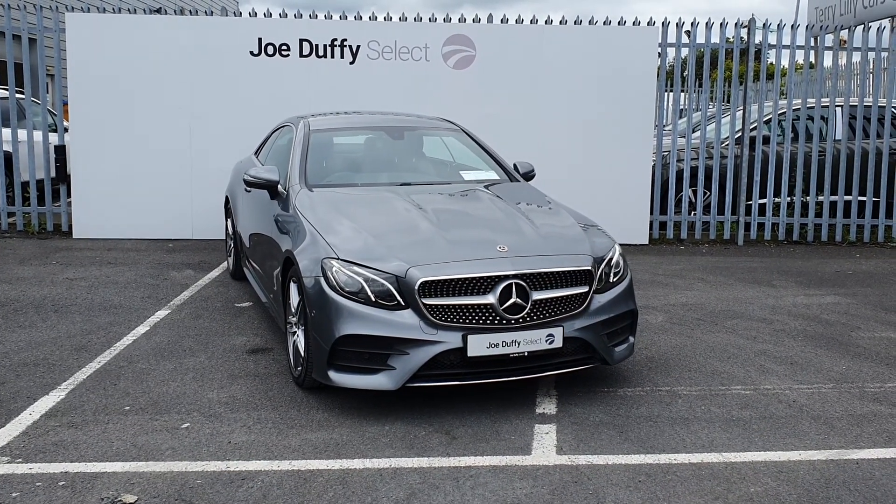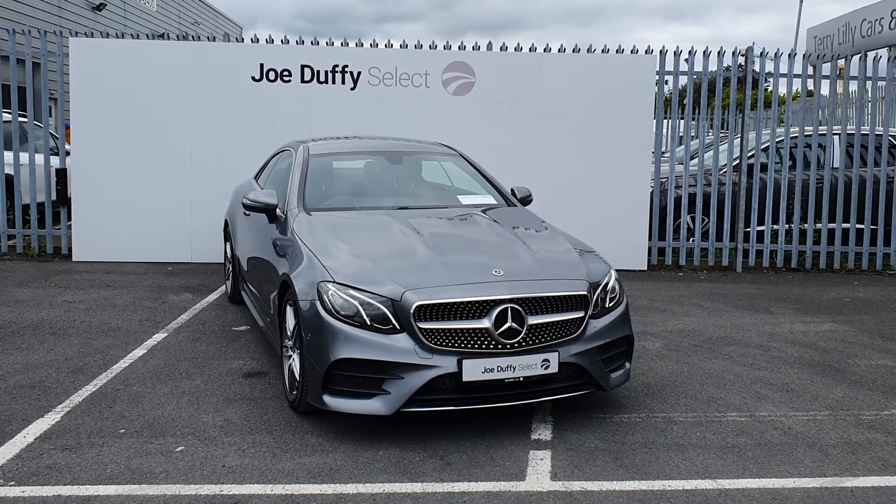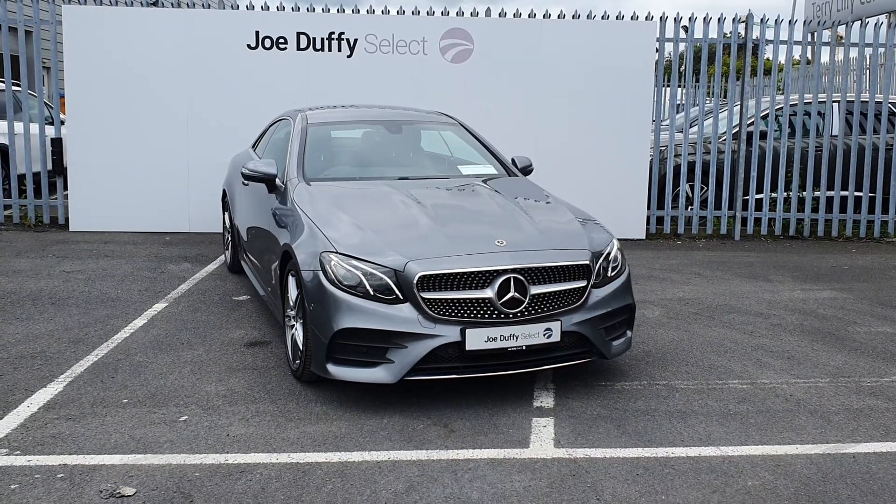Hi, welcome to Joe Duffy's Select North Dublin. Today I'll be showing you around our 2019 Mercedes-Benz E220 Coupe.